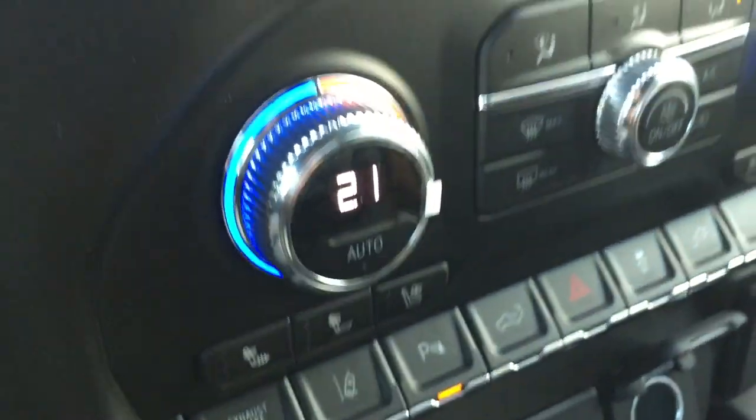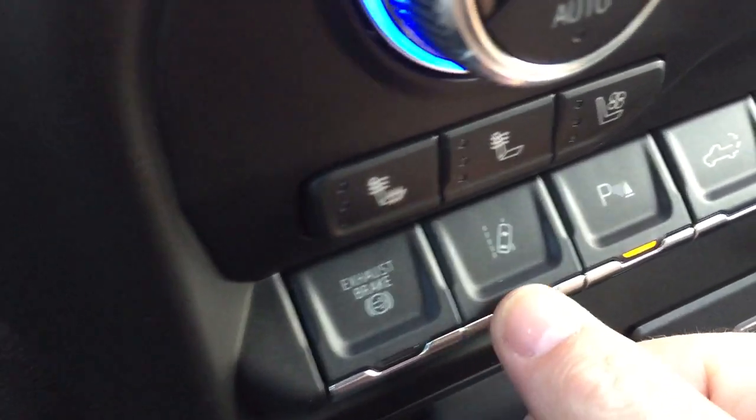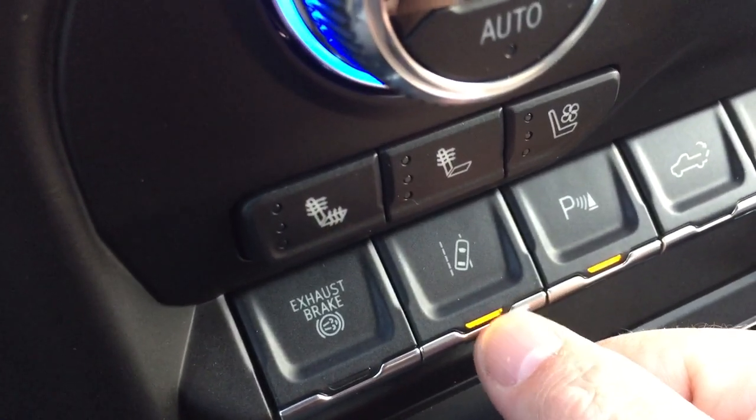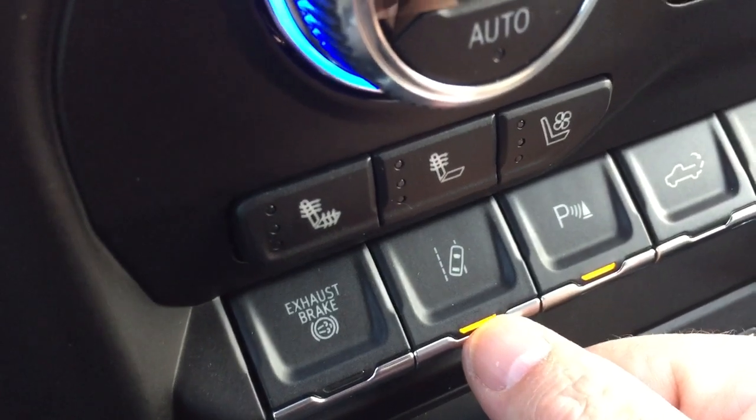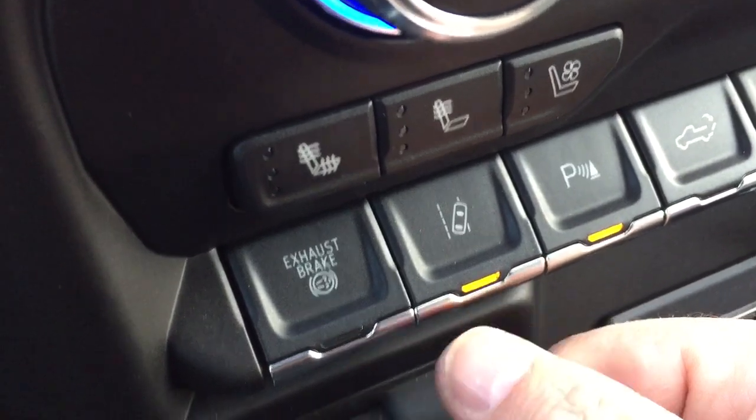Heated and cooled seats, both driver and passenger side. You have an exhaust brake and lane departure warning, which monitors the road about 60 meters around and lets you know if it's safe or not to make a lane change.